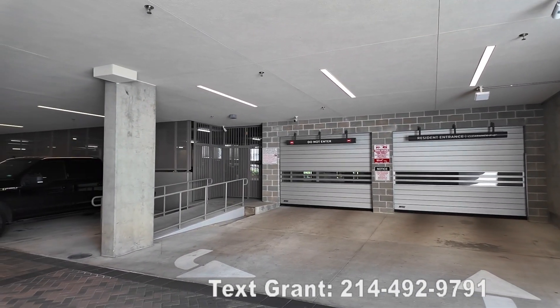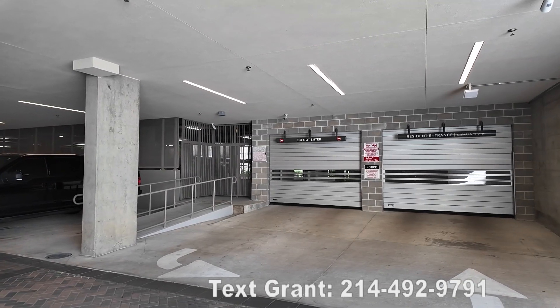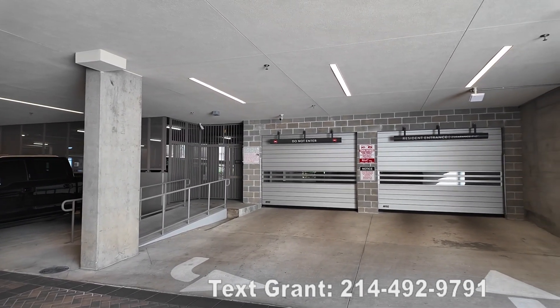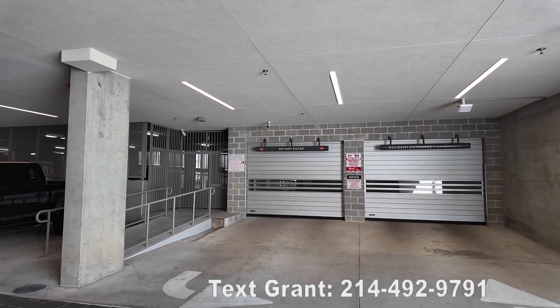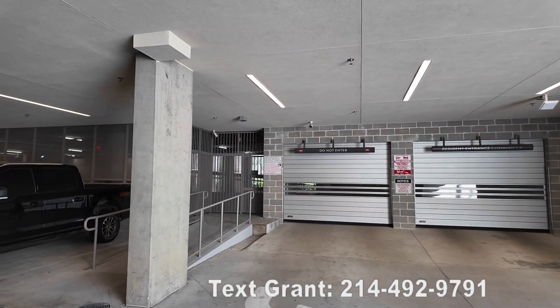They have very fast sliding gates here at the Pearl Rosemont. That's my favorite kind of entry gate — it slides open and shut super quick. I love seeing that; it's a big plus for me.